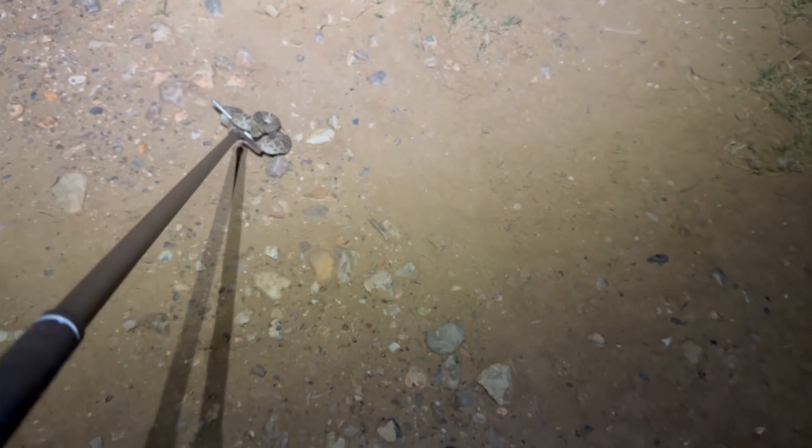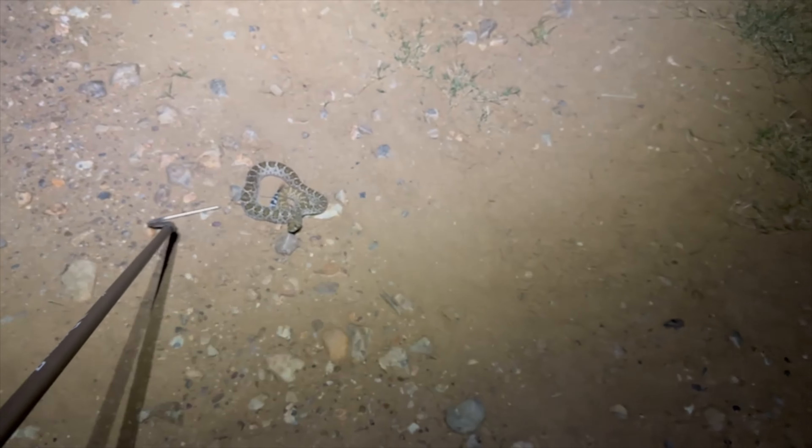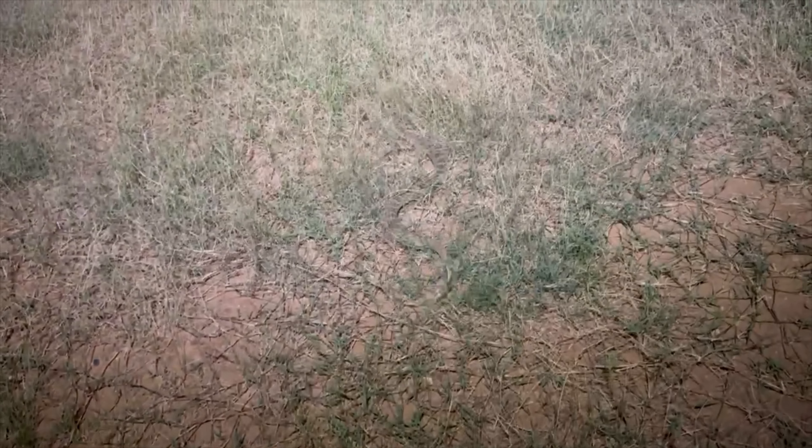Encouraging it off the road — nope, going the wrong way. Other way buddy, there you go, keep going. Oh, that one just bit on my hook. There you go buddy, off this road — disappear.